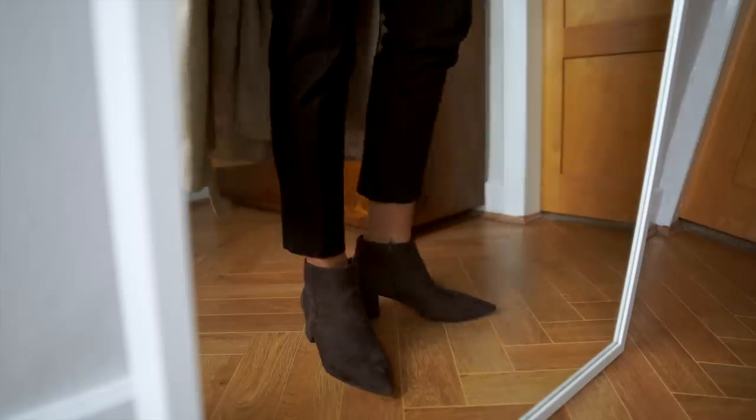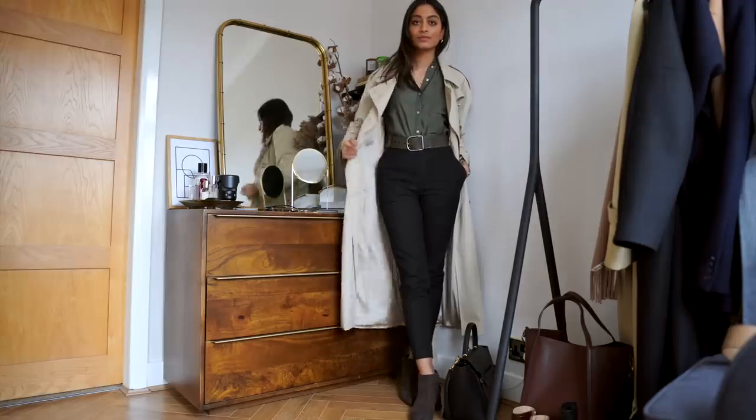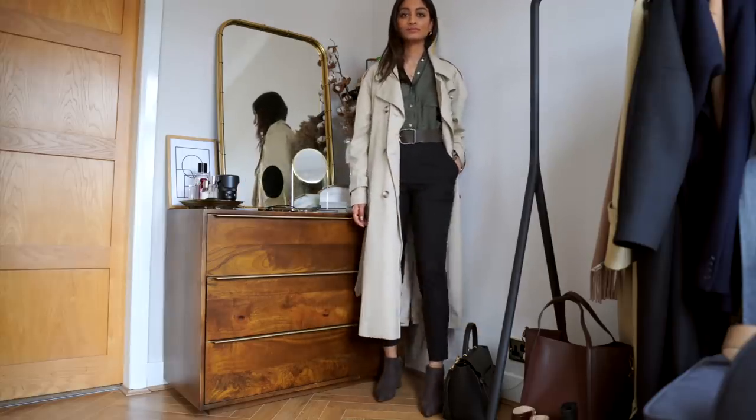I'm wearing these suede boots from Charles and Keith — another favourite pair of mine. I really love the low heel, and I'm also wearing my absolute favourite trench coat.